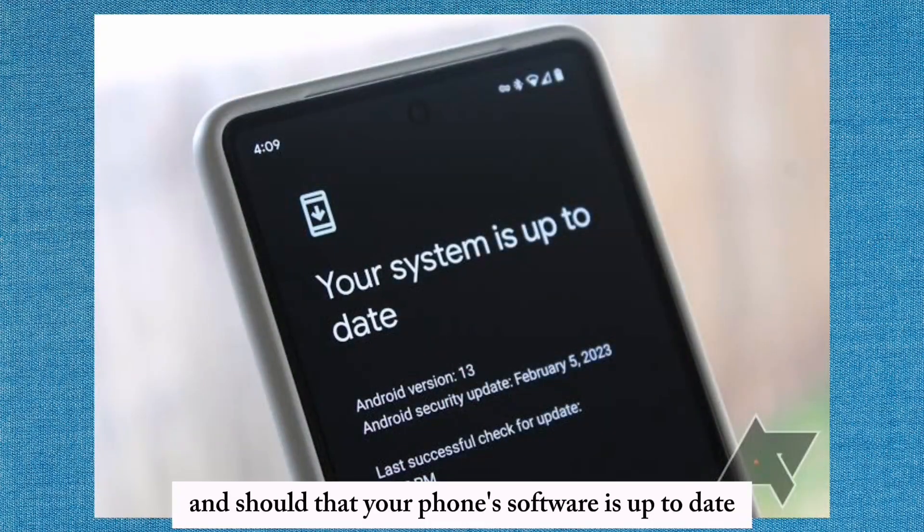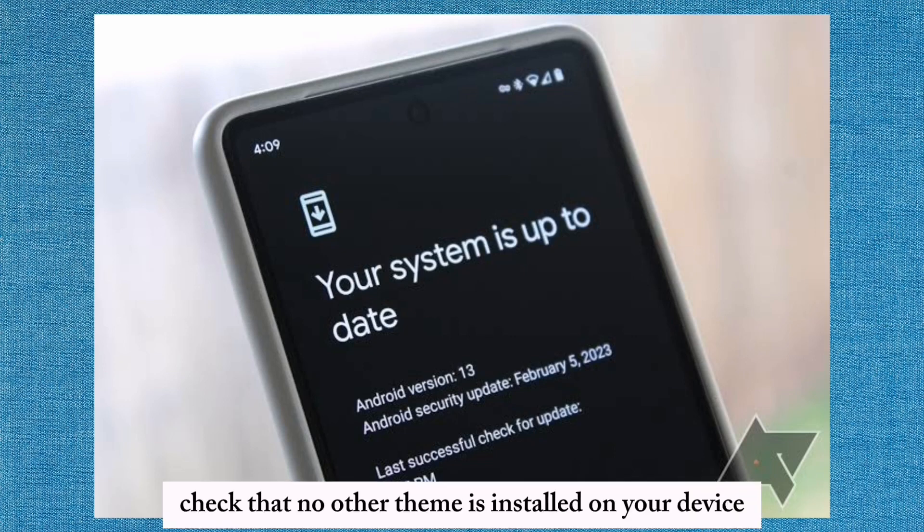Ensure that your phone's software is up-to-date, as outdated software can sometimes affect service. Also check that no other SIM is installed on your device.